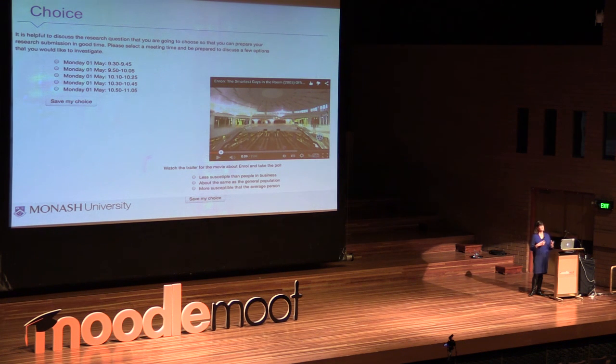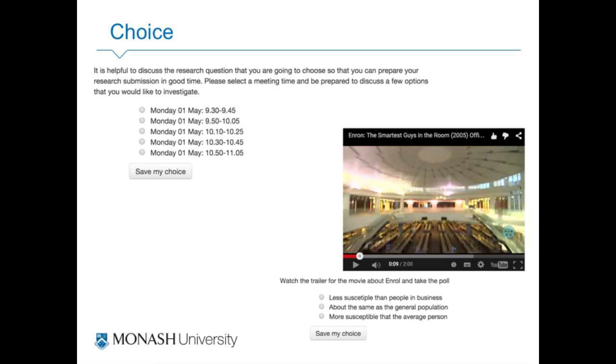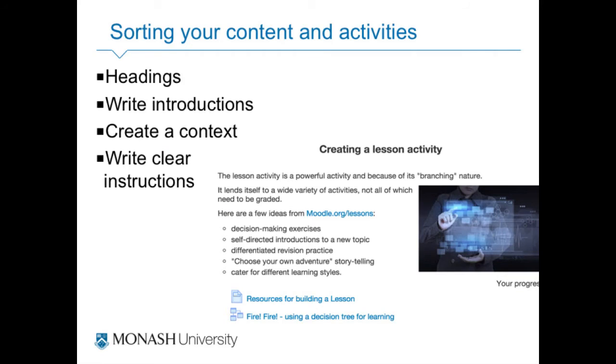Moodle should be used as a learning platform — it's teacher-controlled and should be used to develop learning design, contextualise all the learning we do, and use authentic activities. I'm a big fan of the Choice activity. It gives students information before the lecture — before they come, they're already thinking about the topic. Give them something controversial; they have to vote. When they get to the lecture, you mention it and it pre-activates their thinking. I'm encouraging the use of this as a pre-learning activity because students don't often do the reading we'd like them to do. Sort your content and activities and contextualise the learning.